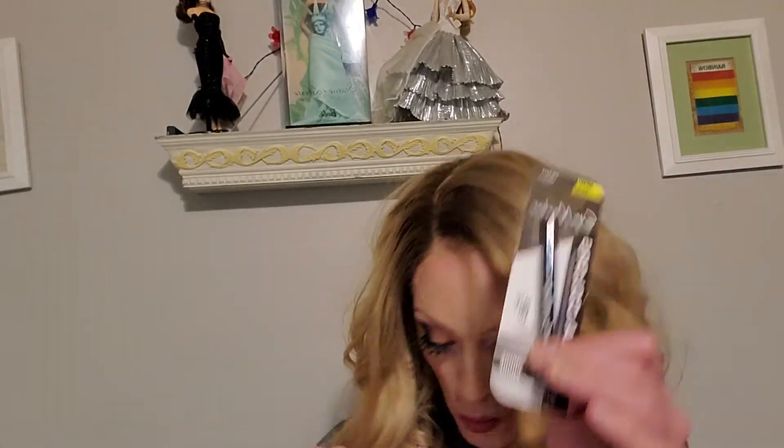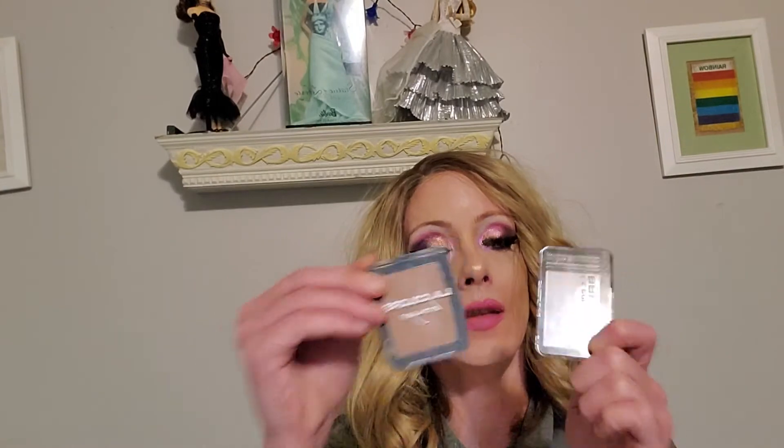And then I also got the LA Color Eye Marker Slim Felt Tip, which I used here for my liner right here — only a dollar. Then we have the LA Color Bronzers. One's a shimmer, one's a matte. They're okay.